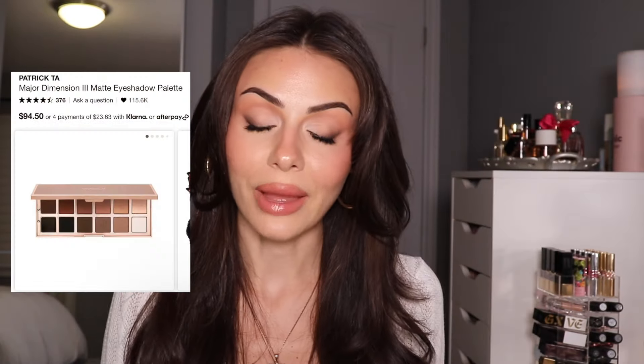When it comes to eyeshadow palettes, I feel like nobody does it quite like Patrick Ta. These are definitely the palettes I reach for most often. If I'm gonna recommend one, it would have to be the Major Dimension 3 specifically, but all of them are stunning. I love this one because it's the most wearable — I go for a soft glam look like this every day. They are so pigmented, they blend in like butter. I know they're expensive, but in my opinion they are 100% worth the money.